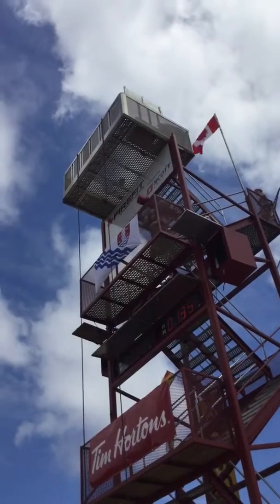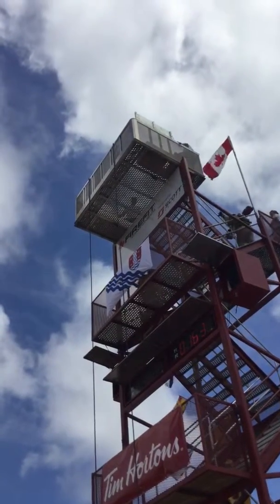Taking the climb up — 40 feet, 60 steps. Nick at 24, Devin at 25.